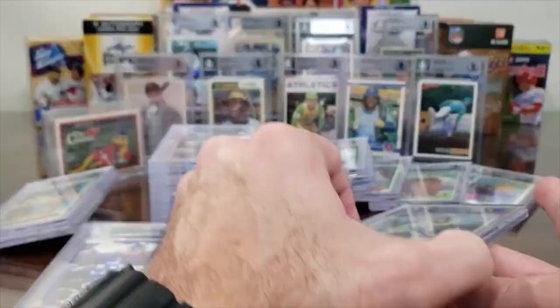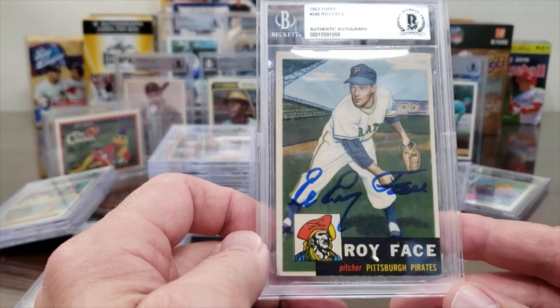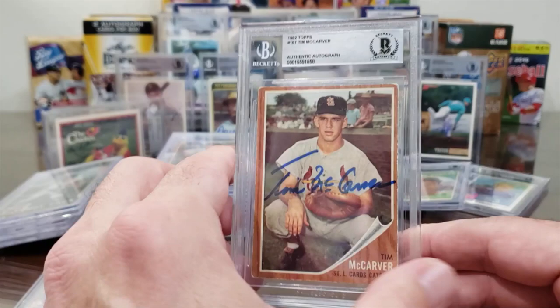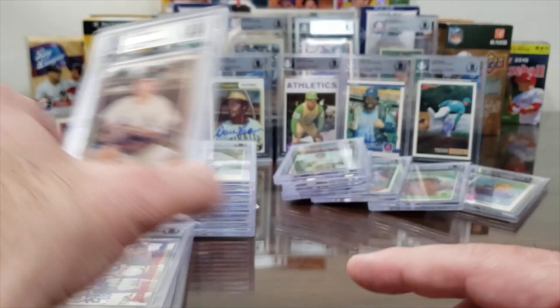This stack finishes with the 1976 Topps Ron Guidry rookie card. Ron signs free, one per person. Garvey charges $5 per autograph. Leroy Face — he likes a donation — on the 1953 Topps rookie. You don't see that card very often, or in that good of condition either. And Tim McCarver on the 1962 Topps — rest in peace, Mr. McCarver from Memphis, Tennessee. He charged $10 when he was with us.